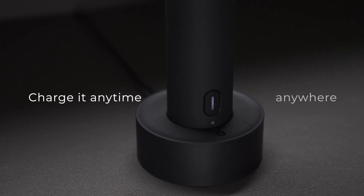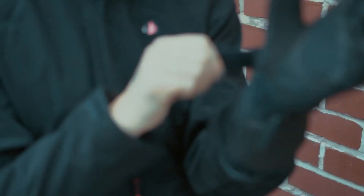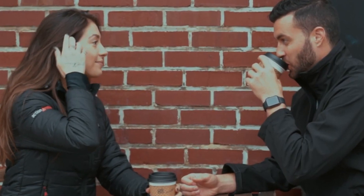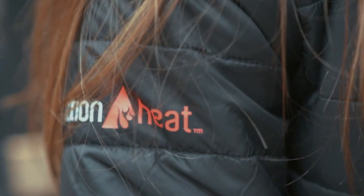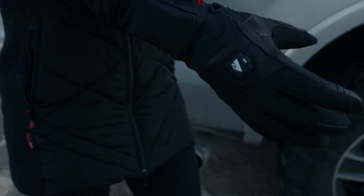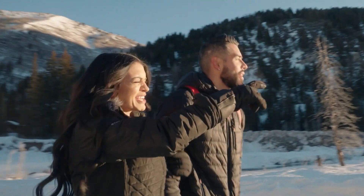Are you constantly juggling between keeping yourself warm and ensuring your devices stay powered up? This Action Heat Vest provides active-core warmth thanks to three built-in heating elements, so even in extremely cold weather, you'll be warm without adding bulk. It has a powerful 5-volt power bank boasting a massive 6,000mAh capacity — in addition to charging the vest, it can charge any USB device such as a smartphone, tablet, or computer. With over 4.5 hours of heat on low mode and over 2 hours on high mode, the Action Heat Vest keeps you warm and ready for action.